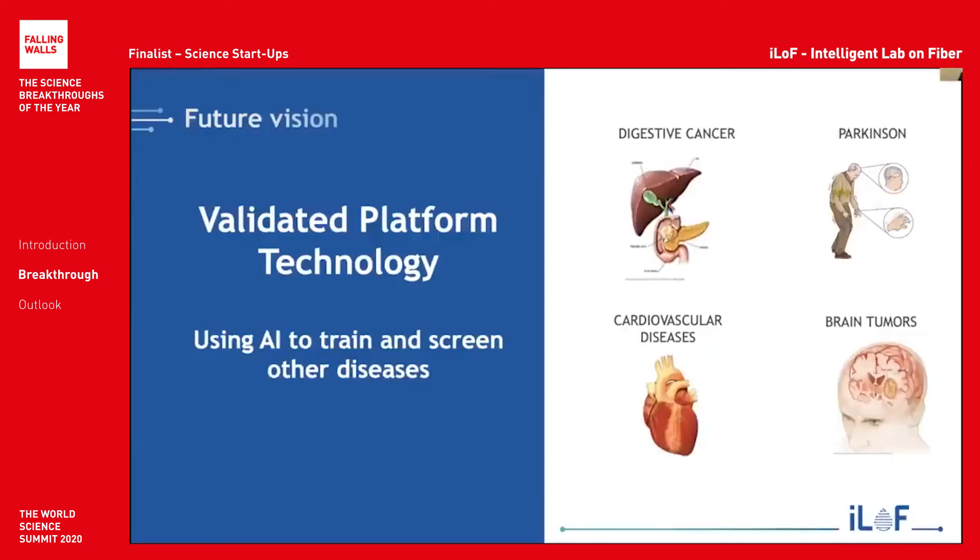We are a validated platform technology, and we have a future vision of using AI to train and screen for multiple diseases, including digestive cancer, cardiovascular diseases, Parkinson's, and more. We aim to build a cloud-based library of digital fingerprints, which can be associated with various diseases and biomarkers, and can ultimately be used for drug discovery.